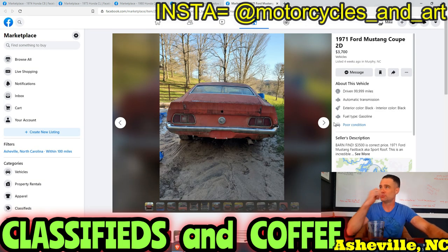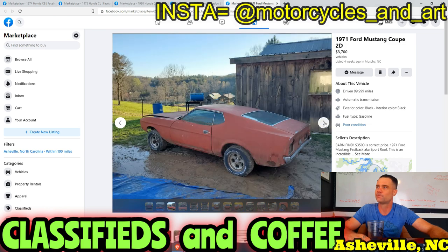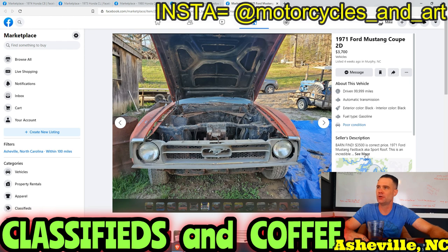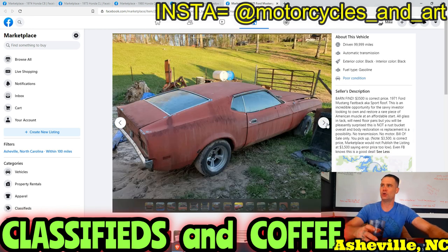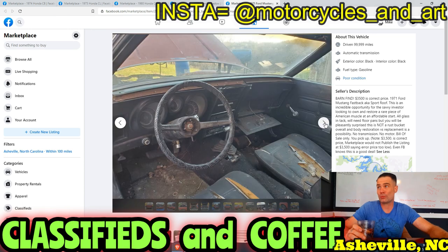1971 Ford Mustang body for $3,500 — correct price. How cool though. No engine, no transmission, nothing. This is an incredible opportunity, not a rust bucket. But you're buying just a body for $3,500. If you're into it, go do it.